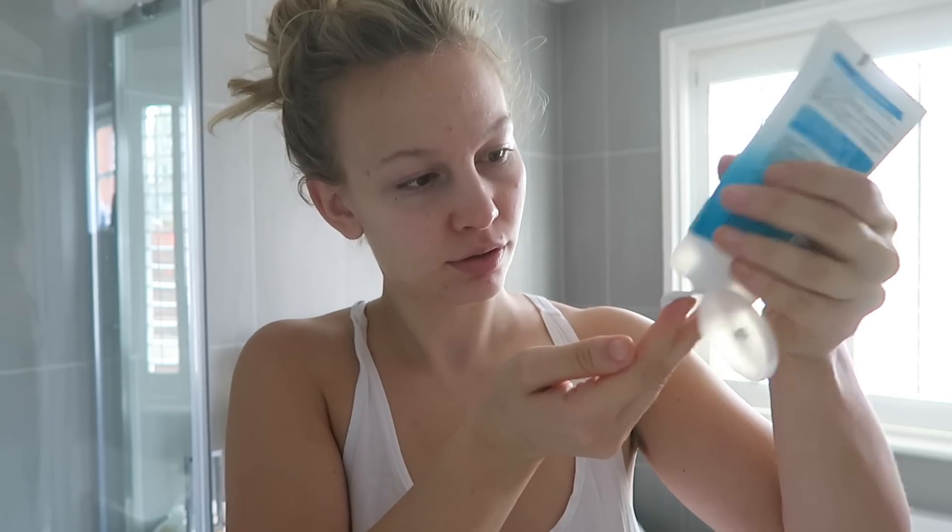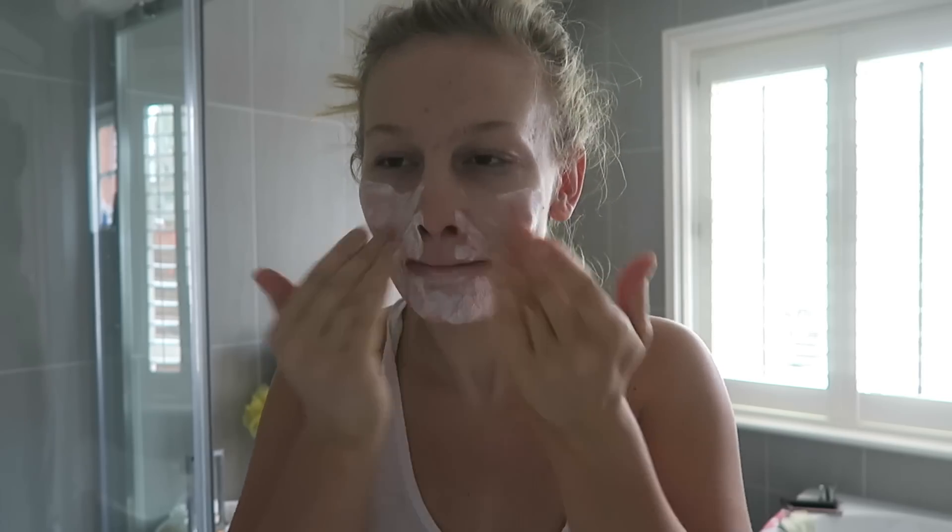Using this every day can really help prevent spots and that spot panic we all get. To use it as a wash, I wet my face, put a little bit of product in my hands, and distribute it all over my face. It has little beads in it so it's a bit rougher in texture, but it makes your face feel tingly, fresh, and clean. I just wash it off and pat dry with a towel.